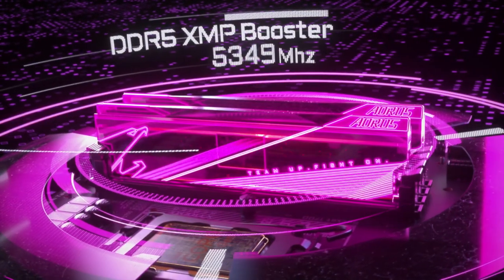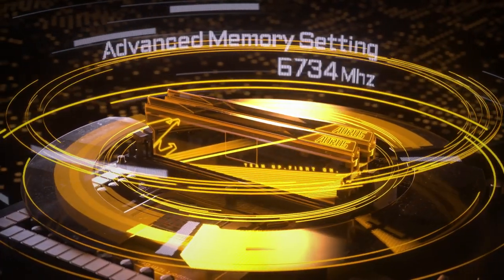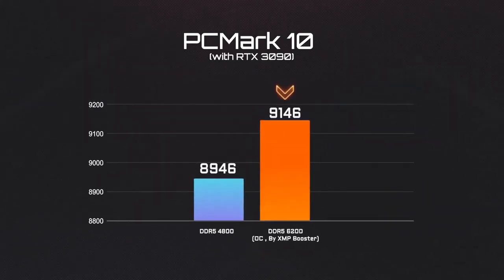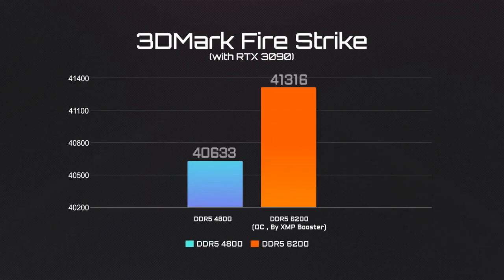Besides CPU overclocking, let's also take a look at how much additional performance could be expected from memory overclocking. After overclocking the RAM from 4800 to 6200 MHz, the PCMark score goes up to 9146 points. A similar level of performance boost can be found within 3DMark as well.